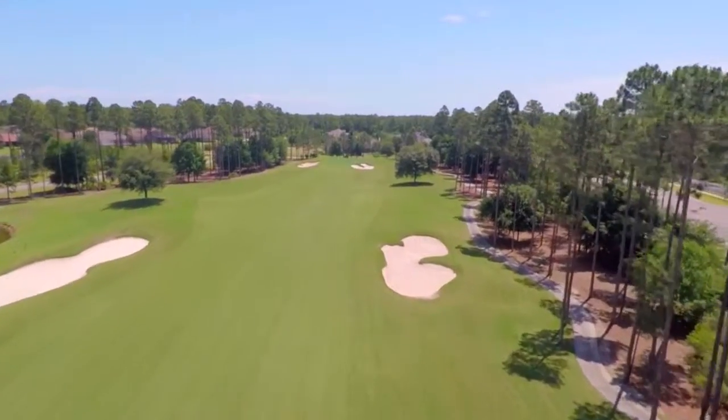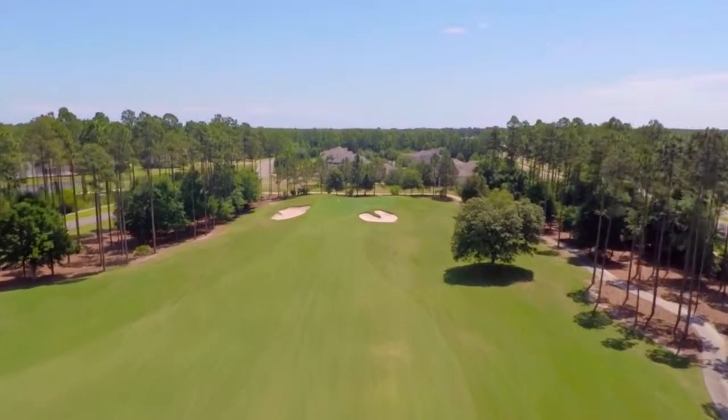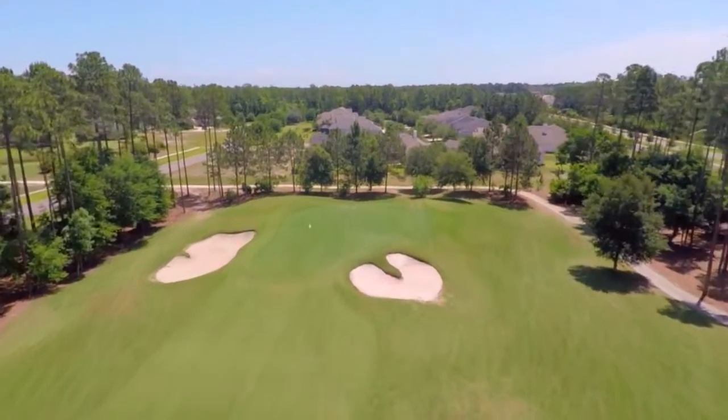The 8th hole has a generous landing area with large bunkers on both sides of the hole that can only capture a truly errant shot. The green has a bunker left and one short right, making the second shot into this hole very challenging.